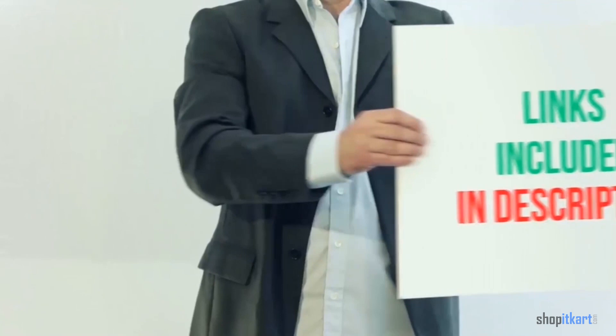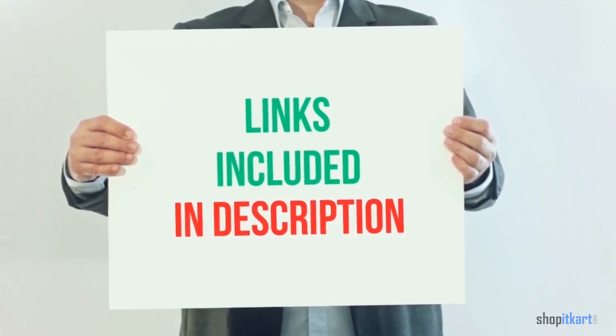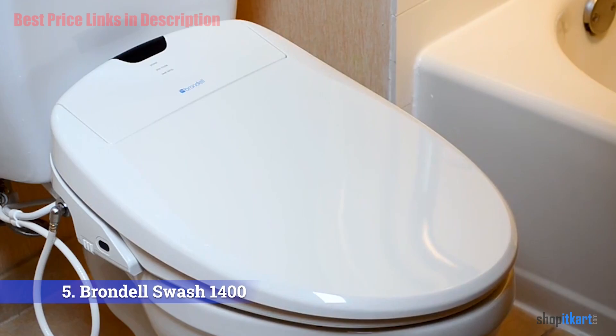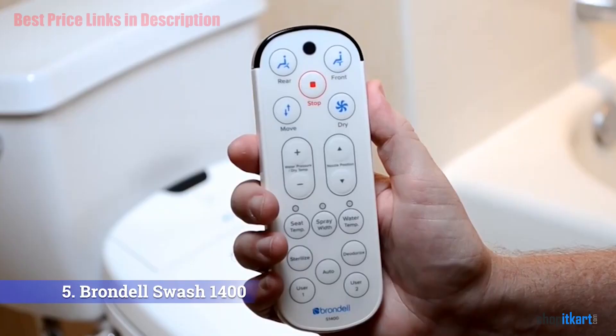For more information and current price, I have included product links in the description below. The next one on our list is the Brondell Swash 1400 bidet, with a streamlined design and twin stainless steel nozzles.